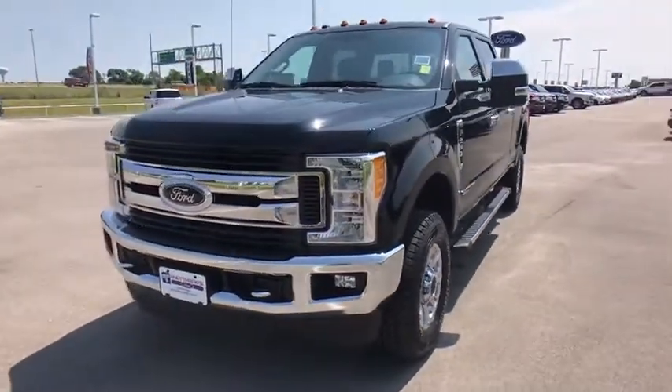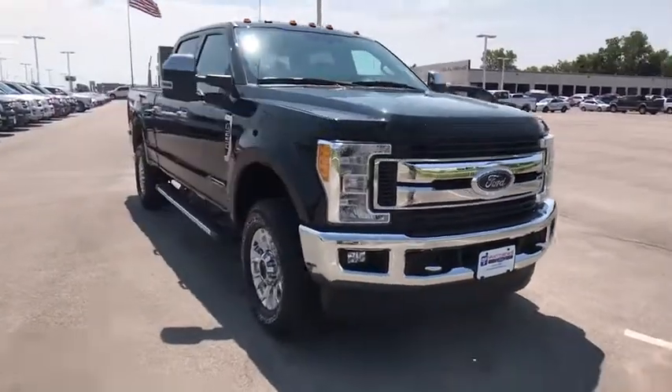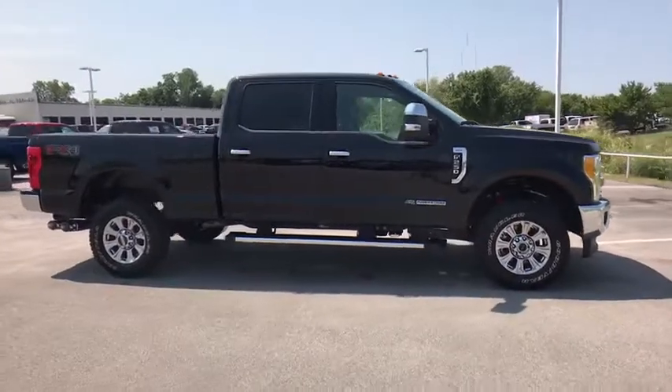The 2017 Ford F-250 Super Duty. Head-to-head fuel efficiency, head-to-head towing, head-to-head torque. Ford F-250 Super Duty.